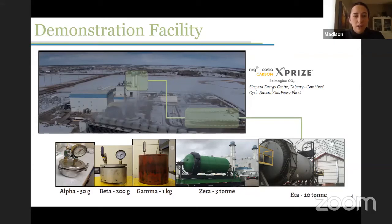Our unit — you can see all these reactors at the bottom — is located in a bay at the Shepherd Energy Center, southeast of Calgary. It's a natural gas plant, so we take the CO2 from the natural gas plant and sequester it into the powders we process through these reactors. This little alpha reactor was about the size of a cookie jar — one of our very first reactors — and since then we've scaled our technology over 10 million times.